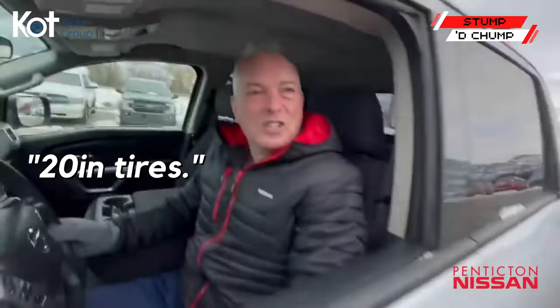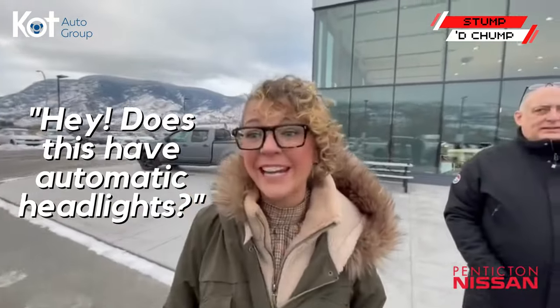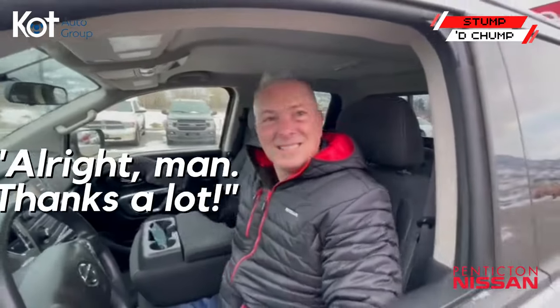What size tires and lift kit is on it? 20-inch tires, 22 with a two-inch lift. Hey, does this have automatic headlights? No. Does it come with a backup camera? No. All right, thanks a lot.